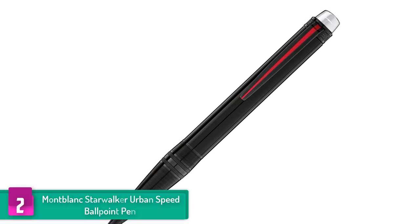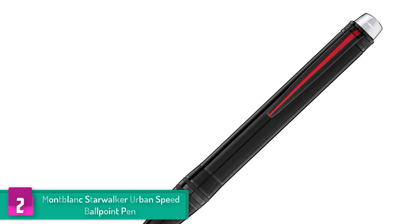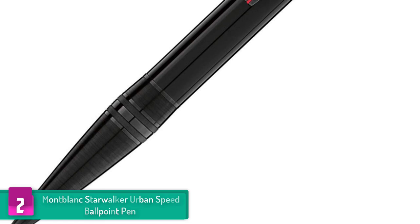At number 2 we have the Mont Blanc Starwalker Urban Speed Ballpoint Pen. If you are looking for a pen for personal use or as a gift for your father, teacher, or godfather, this is an excellent choice. While there are various pens on the market, this model stands out for a variety of reasons. The pen doesn't only come with a stunning look but also features a professional and high quality appearance that makes the owner feel special, with a dynamic and special style not common even in more expensive models.